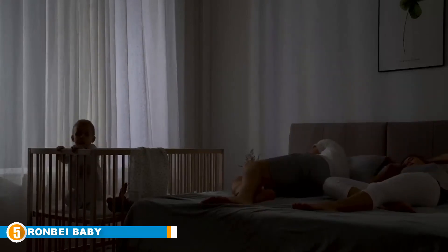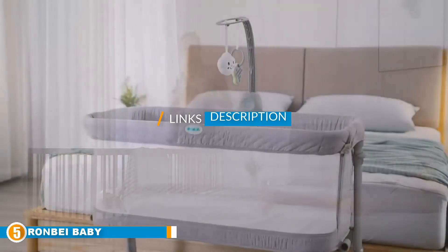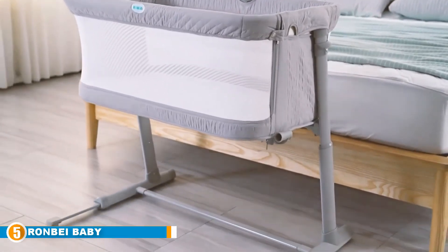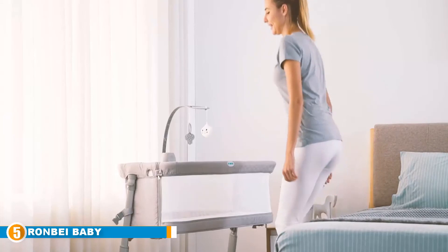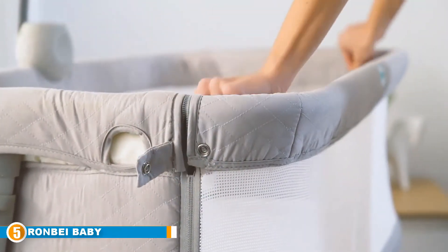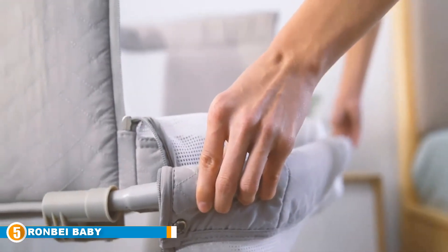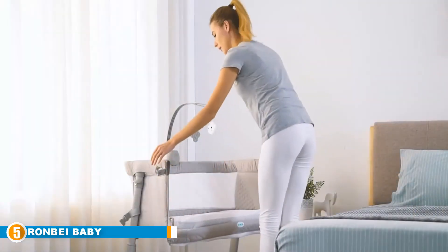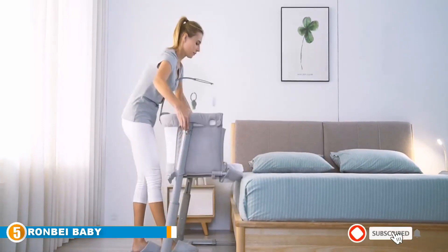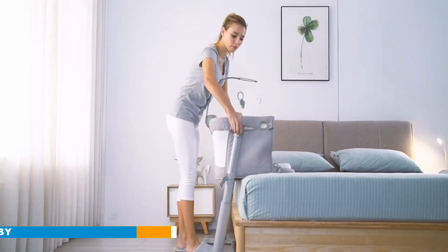Finally at number five, we have the Ron Bay Baby Bedside Crib. Another Ron Bay on our list, and for a good reason — this sleeper is another high quality product that ensures the safety of your baby, as well as being easy to assemble and disassemble. The adjustable fit and height allow you to pull the sleeper closer to your bed so the baby remains close to you throughout the night. The Ron Bay Baby Bassinet is different from others on the list as it comes with a music player, providing your baby with soothing entertainment before they fall to sleep. The padded mattress topper is extremely comfortable and soft, giving both the baby and you a great night's sleep. It's also washable, which is ideal for a newborn.